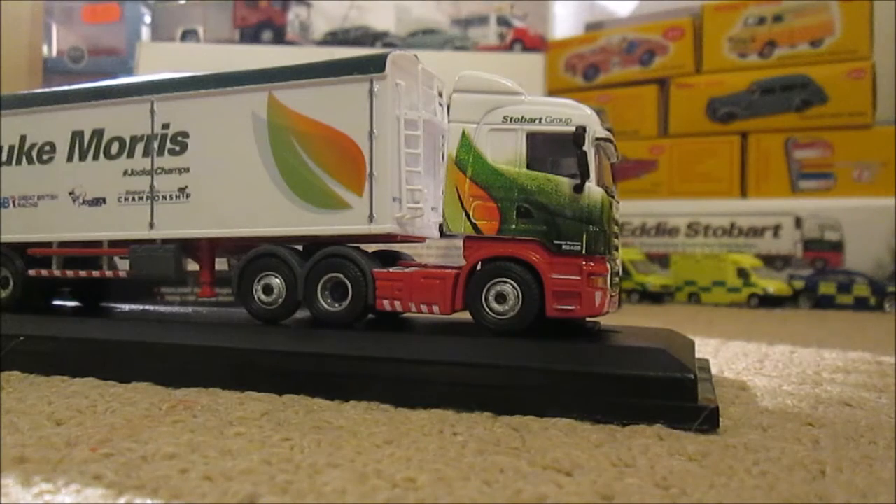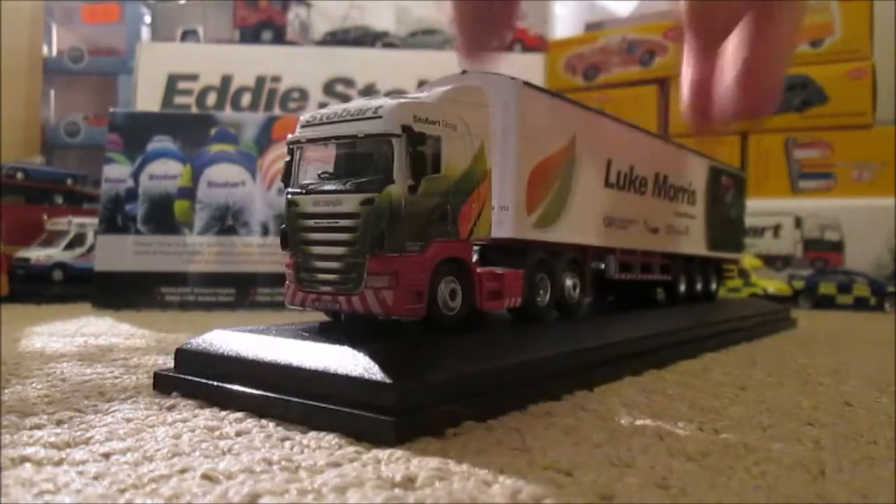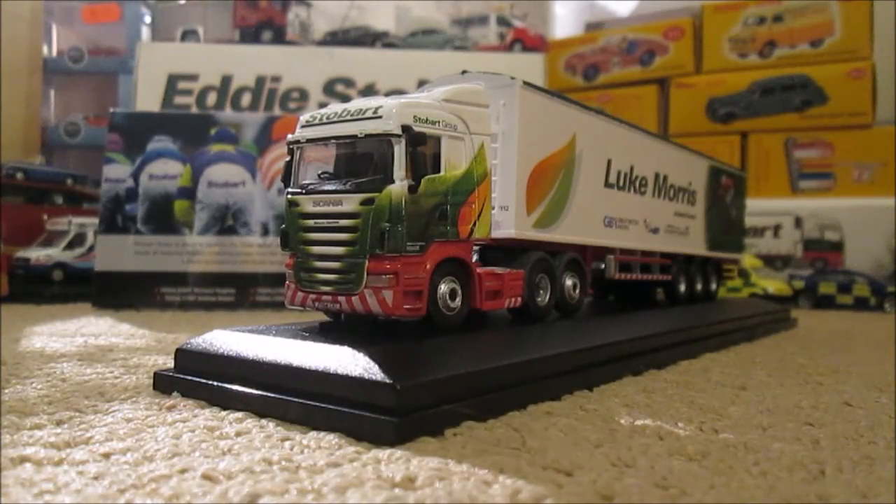I'm really enjoying these little models. I am trying to get hold of the Atlas Editions World of Stobart ones from other places. But I have heard Stobart will be having them in their online shop on general release some point this year, so that's probably where I'll have to get the rest of them from.